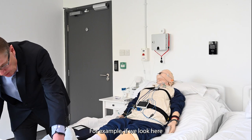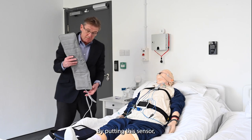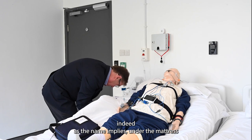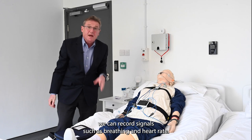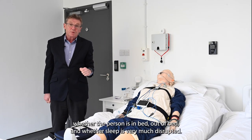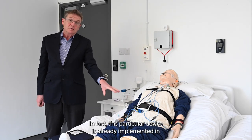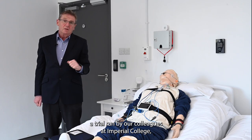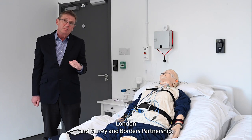For example, if we look here, we have a simple under-the-mattress sensor. By putting this sensor, as the name implies, under the mattress, we can record signals such as breathing and heart rate. And by analyzing these signals, we can also determine whether the person is in bed, out of bed, and whether sleep is very much disrupted. In fact, this particular device is already implemented in the MINDER trial run by our colleagues at Imperial College London and Surrey and Borders partnership.